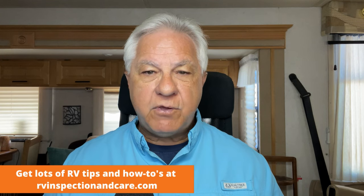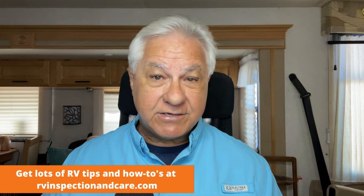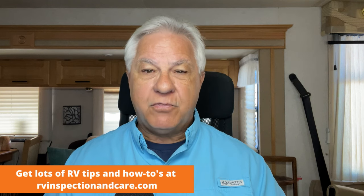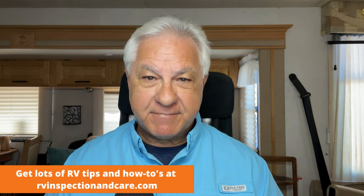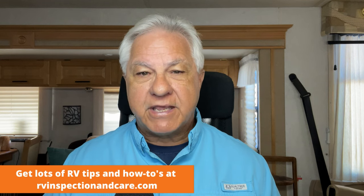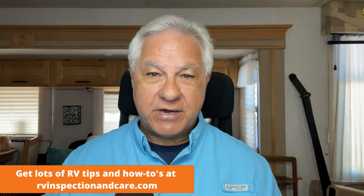RV insurance also covers property issues like theft and things like that. But what if your tire goes flat while you're going down the highway? What if you have a mechanical issue that strands you on the side of the road? This is where roadside assistance plans come in — they're going to give you the help you need to get where you need to go and get those problems resolved quickly.